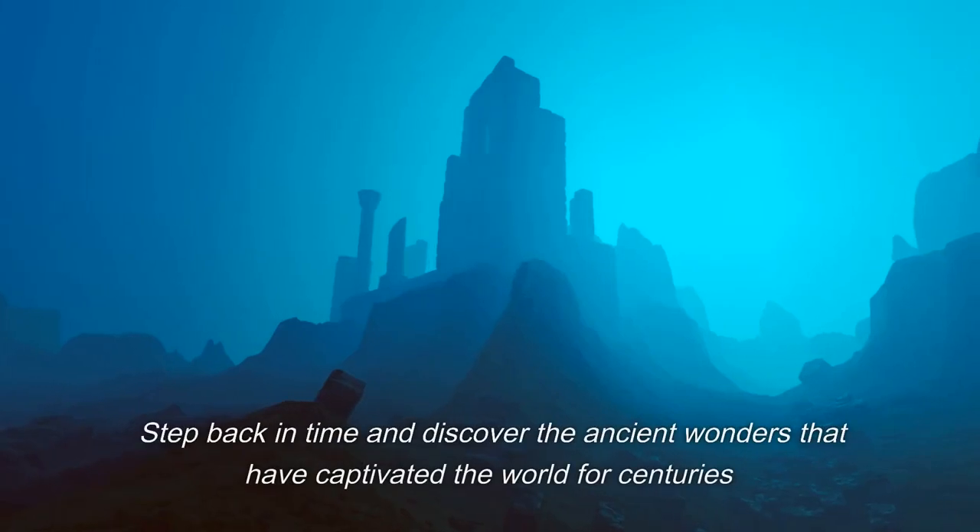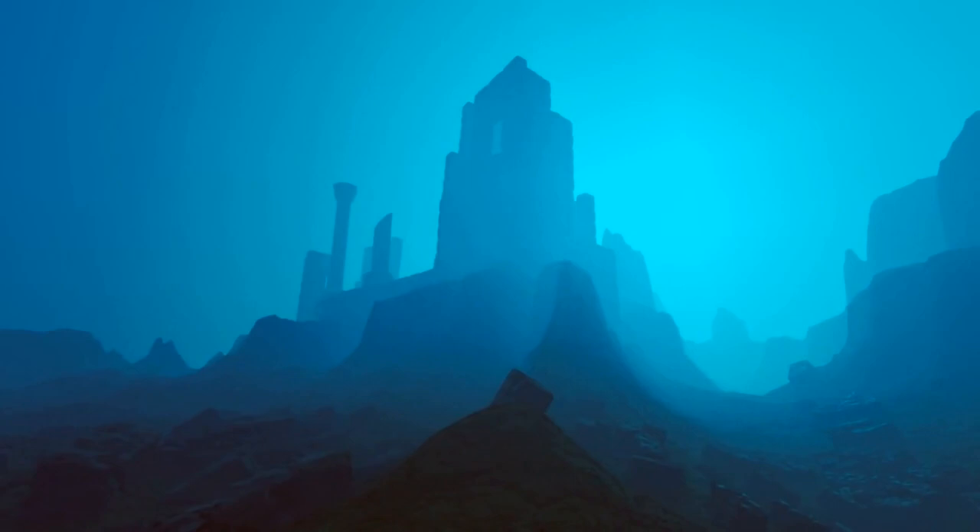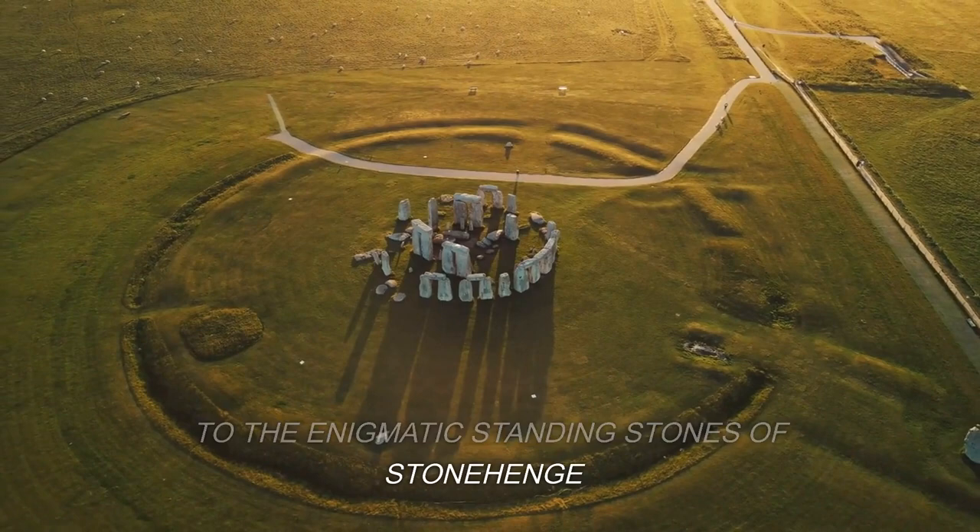Step back in time and discover the ancient wonders that have captivated the world for centuries. From the mysterious ruins of Pumapunku, to the enigmatic standing stones of Stonehenge, and the awe-inspiring terracotta soldiers of China.